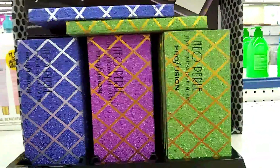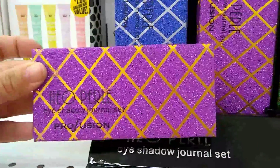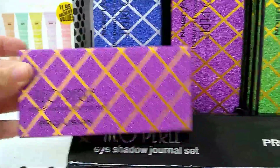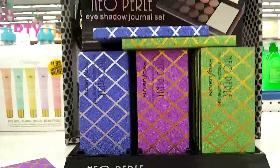It comes in pink, it comes in green, it comes in blue. It has this really cute chevron print and there are different eyeshadows, and this is actually 99 cents. So it's super cute.